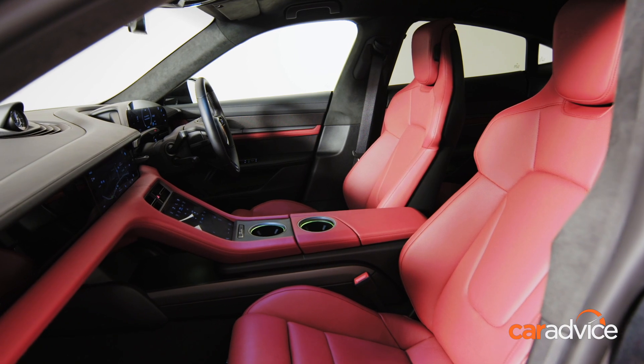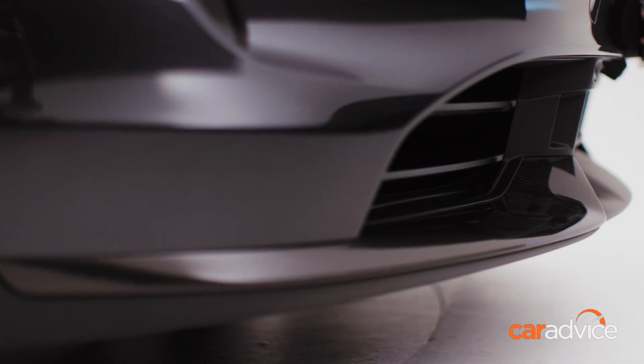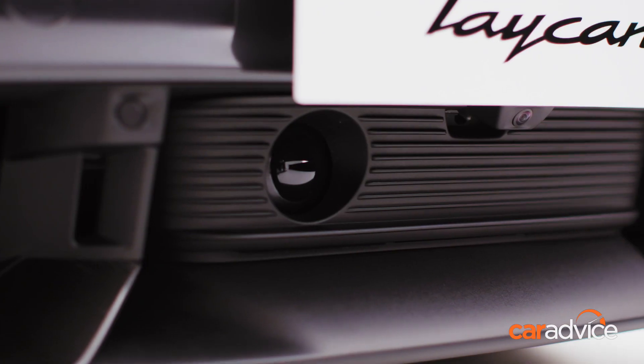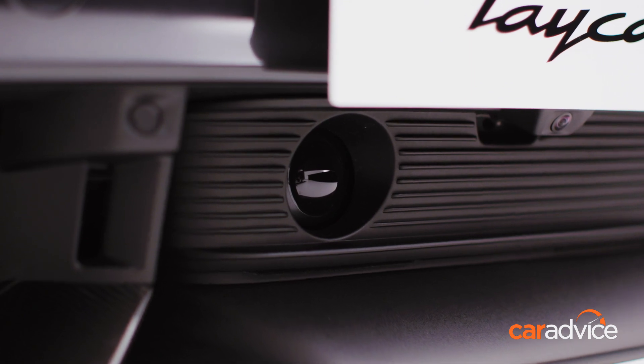All prices noted are before options and on-road costs, and while you can still go to town by ticking boxes to personalise your Taycan, Australian models are already generously equipped in standard form.